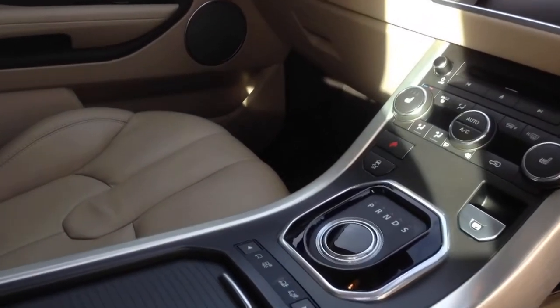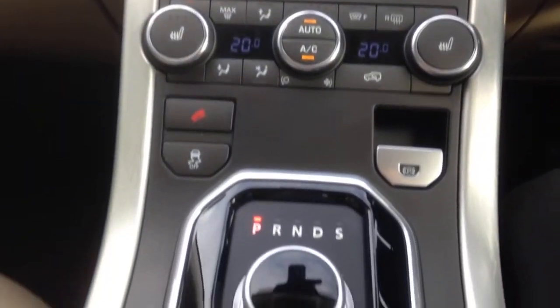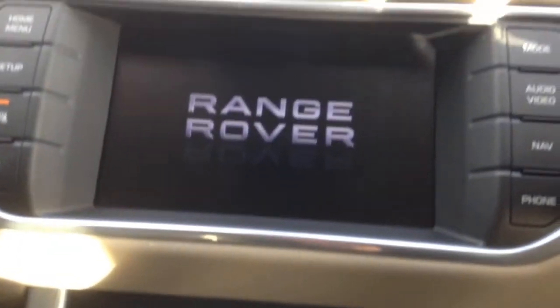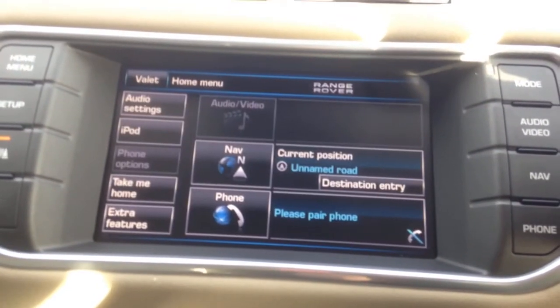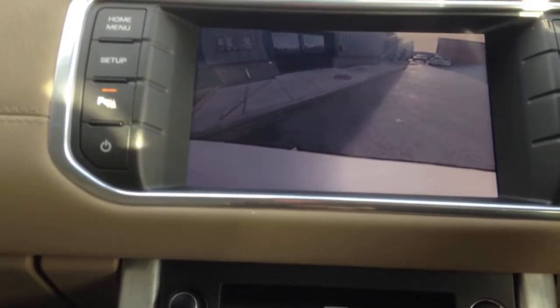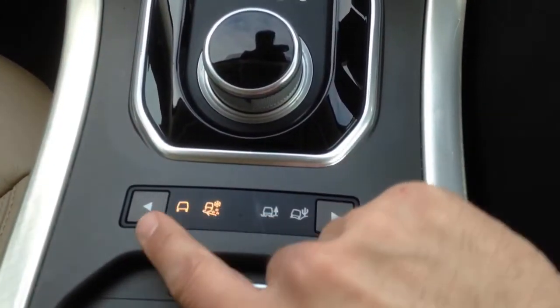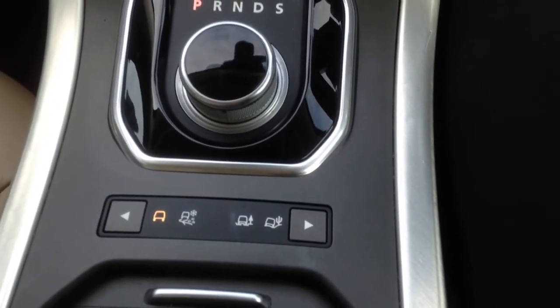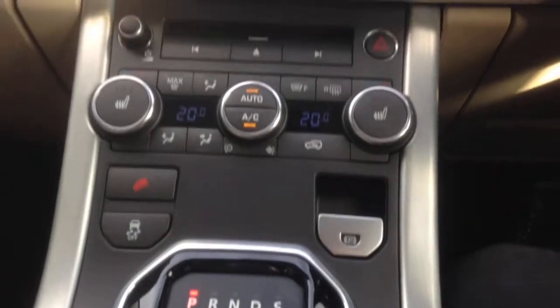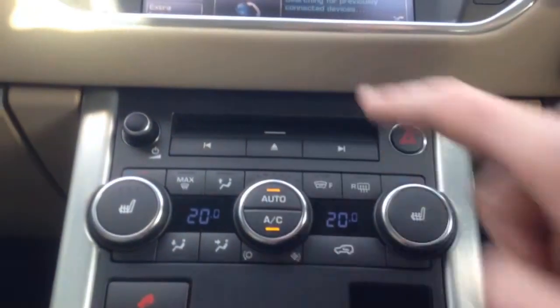The gear selector comes up from the centre console. Once started, the display comes up. You've got your gear selection — reverse, neutral, drive and sport mode. It has the reversing camera which is a great feature. There's also hill descent control, traction control, and terrain response for settings like grass, gravel, and snow. Heated seats for the front occupants, dual zone climate control, and a CD player slot.